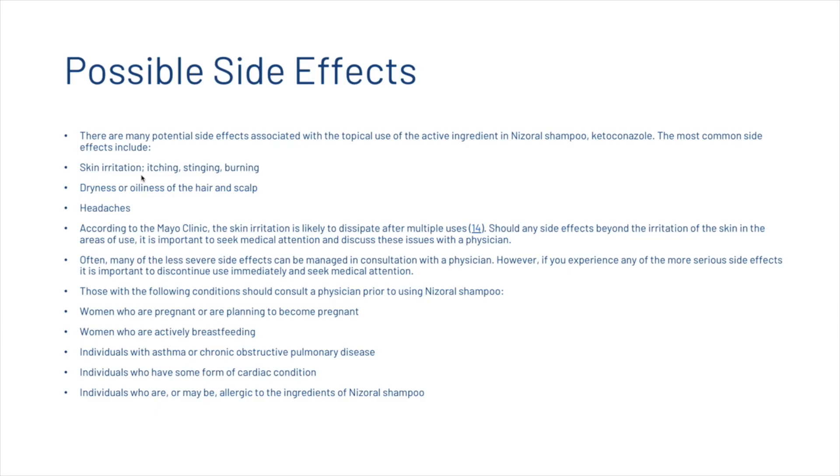Those with the following conditions should consult a physician prior to using Nizoral shampoo: women who are pregnant or actively breastfeeding, individuals with asthma or chronic obstructive pulmonary disease, individuals with any cardiac condition, and individuals who are or may be allergic to any ingredients in Nizoral shampoo.